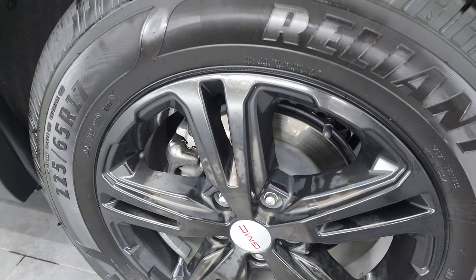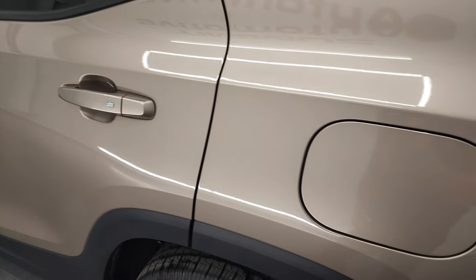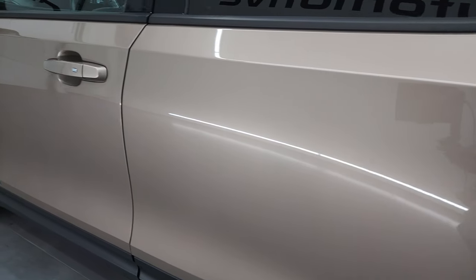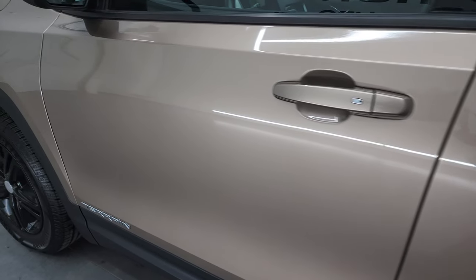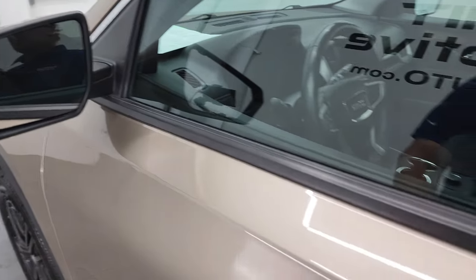This back rim has no scuffs or scrapes on there. And down the rest of the side of the vehicle, the doors look really good. I didn't see any dents. I didn't see any dings. Very nice and clean. You do get power mirrors.